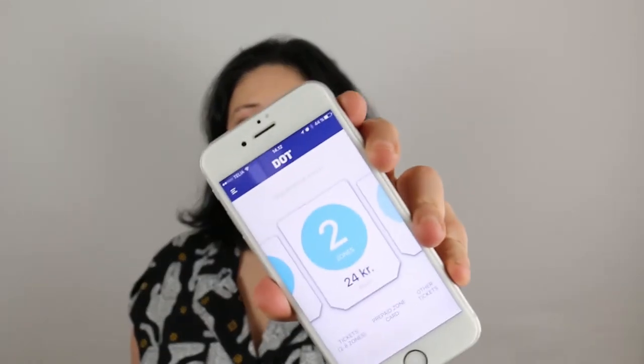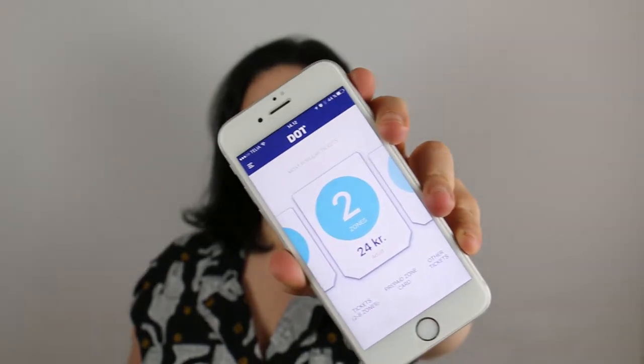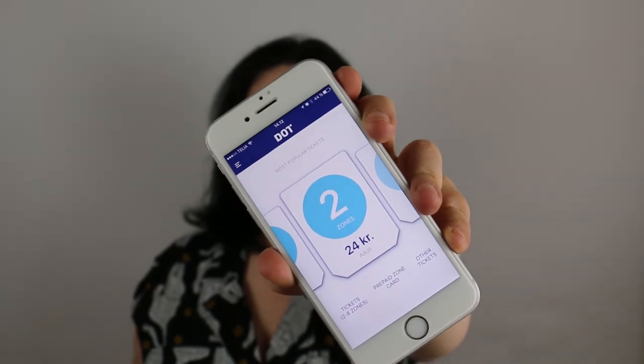Most Copenhageners walk around with an app on their phones — that's the app we use to buy zones. It's very handy if you have an international data connection, but if not, it will be more expensive than you think, because you need to be connected to the internet for the app to know where you are and what you're doing. So although it's a great idea — and I'll link it below — it might not be the right option if you're just visiting the city.